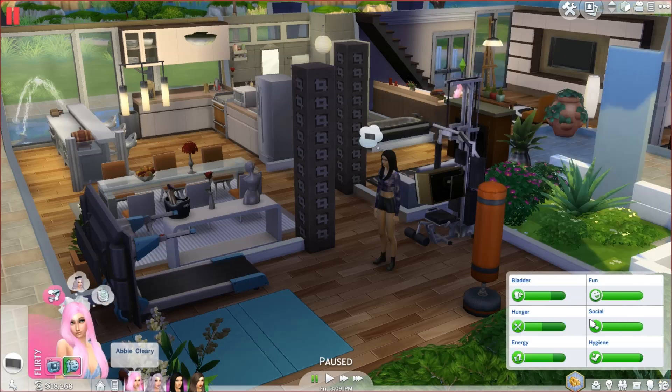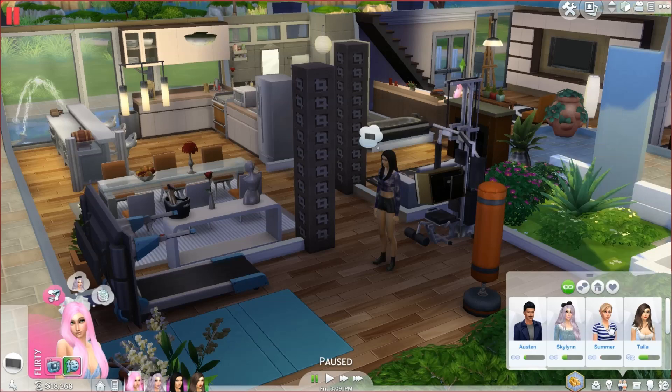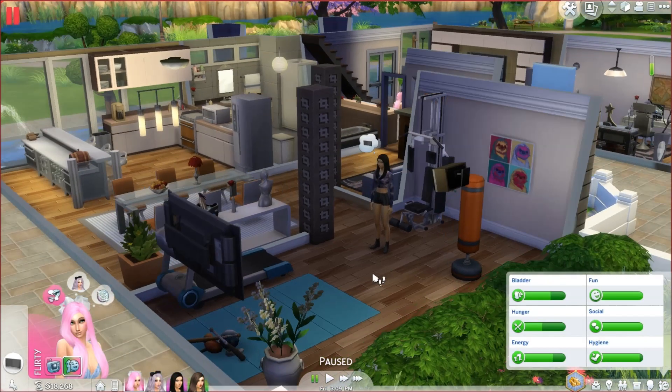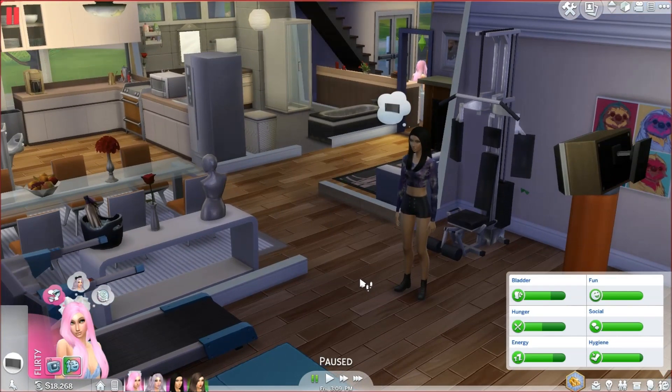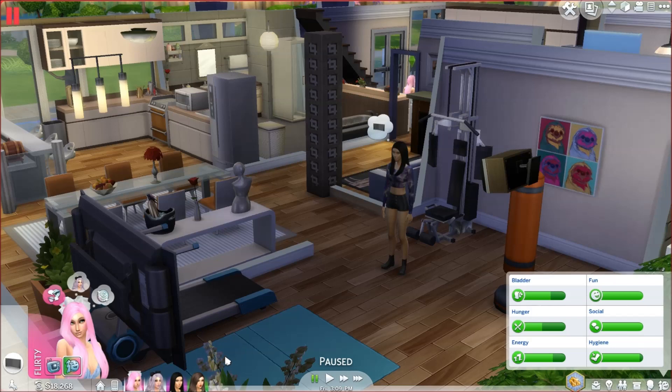And then here is Abby. Abby is self-assured, cheerful, alluring, outgoing, and business savvy. She wants to be fabulously wealthy. She doesn't really know any guys yet either. I want to get them all boyfriends and eventually have kids and everything. I think I'll end up moving some Sims out eventually because I don't want a giant household — we already have four Sims.